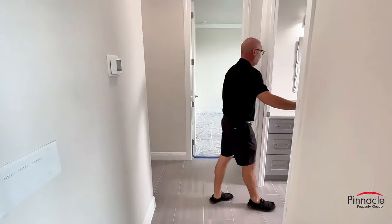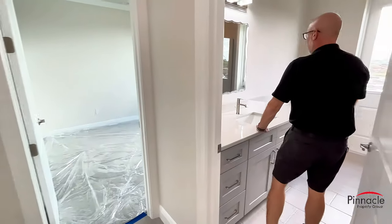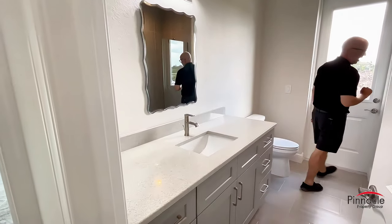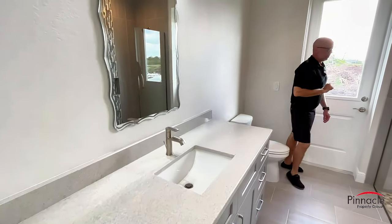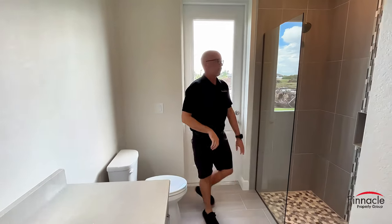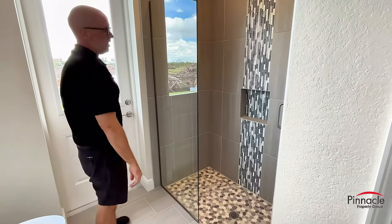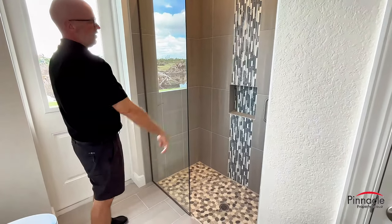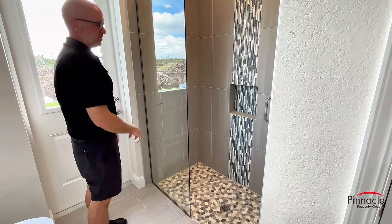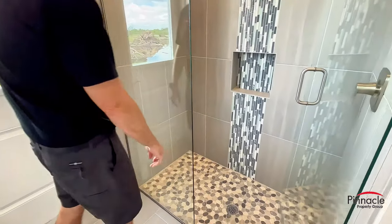For the pool bath we have our single vanity with a nice custom mirror. Instead of a bathtub we have a nice shower with a frameless shower door. We also have a listello with a niche — they added the listello inside the niche and went all the way up, which is a very nice feature. And then we have stone for the shower floor.